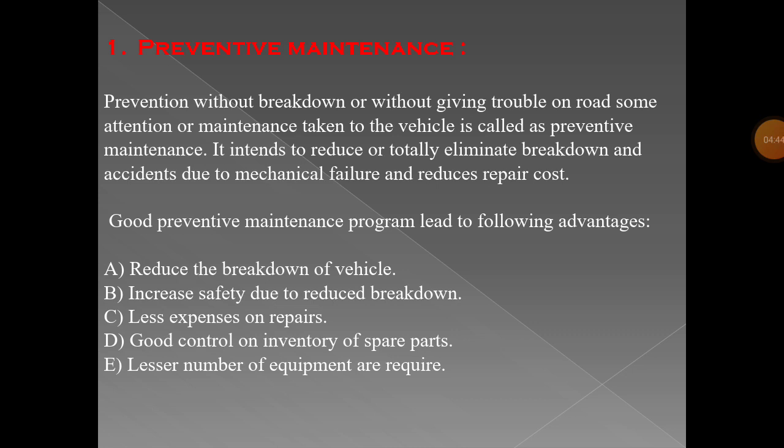Then, less expenses on repair. When preventive maintenance is done on your vehicle, major problems are not likely to be identified because you check and solve problems earlier, resulting in less expenses on repairs. There is also good control on the inventory of spare parts — when you change engine oil, differential oil, gearbox oil, or brake oil and check them earlier, your spares are in good condition. Additionally, a lesser number of equipment items are required.